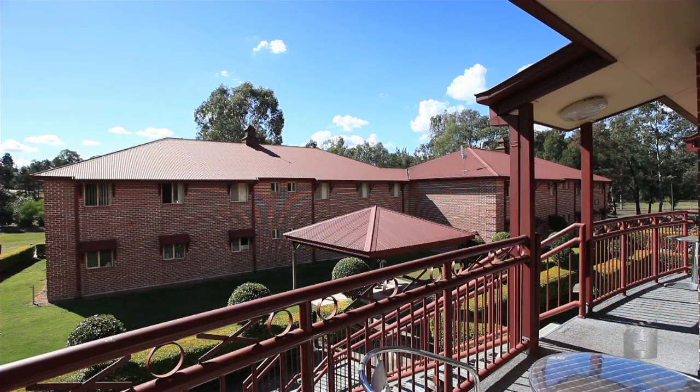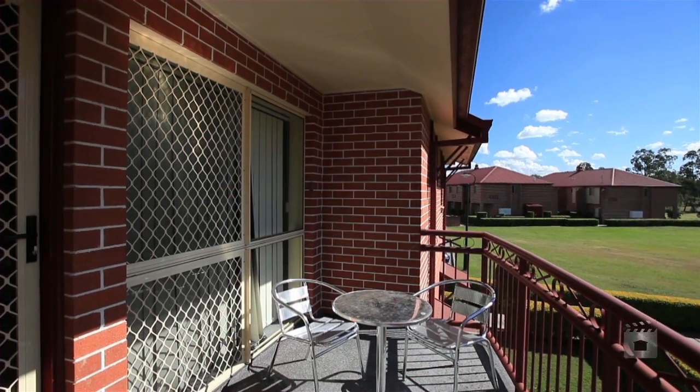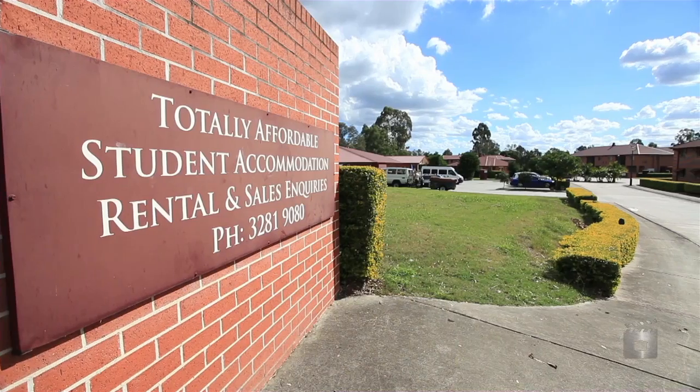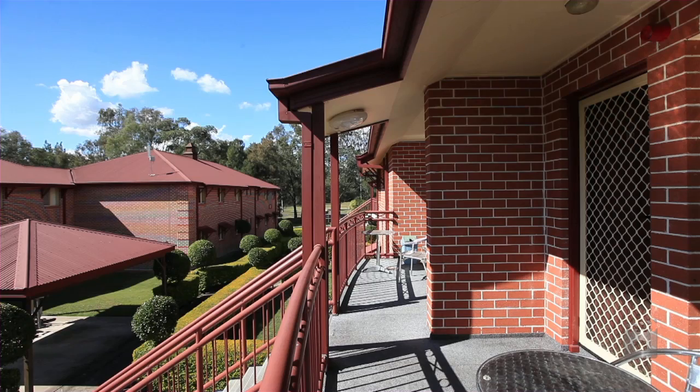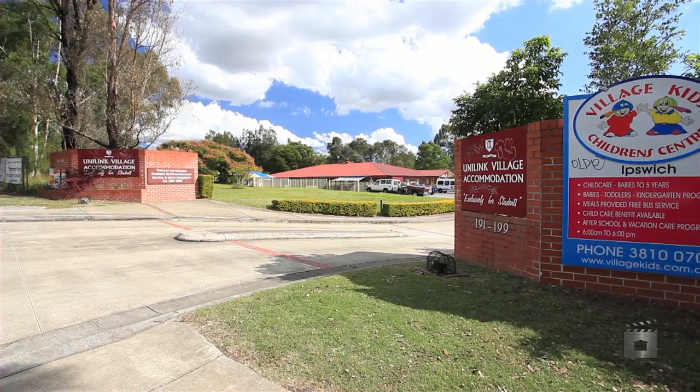Both apartments feature five bedrooms, the main with ensuite, and are located within the Unilink village. This complex boasts many on-site facilities and is located less than three kilometres from the heart of Ipswich and only a short walk to the UQ campus.